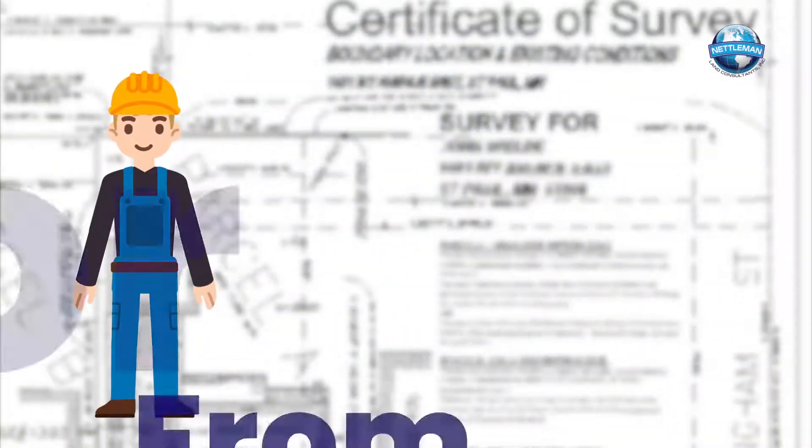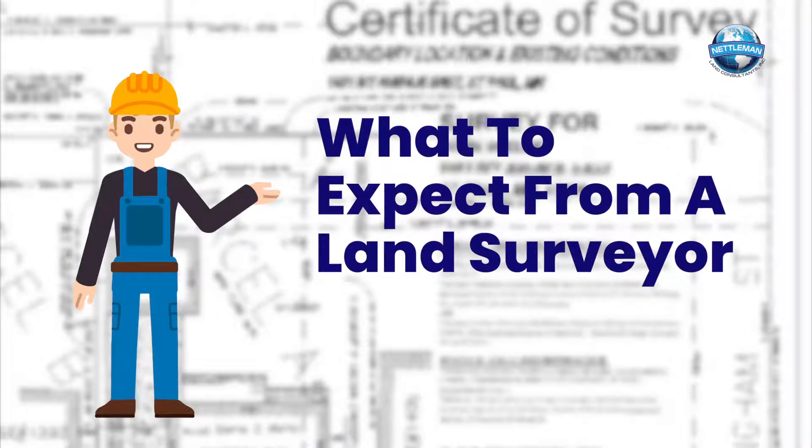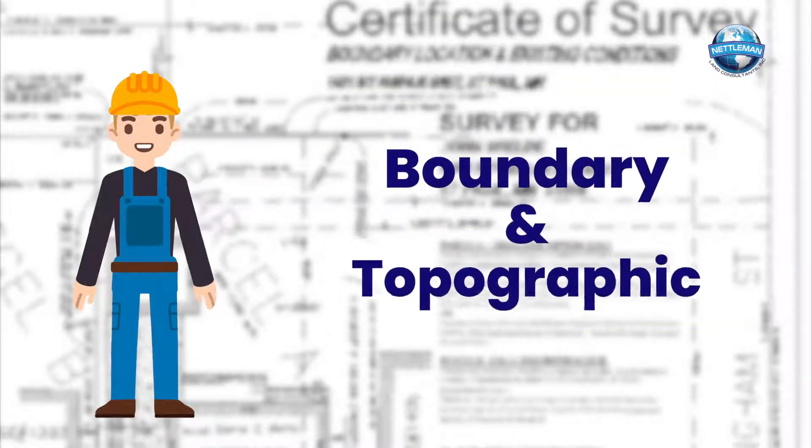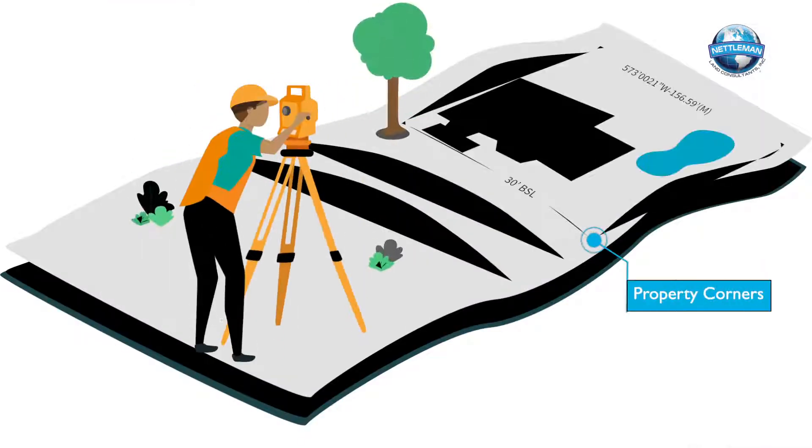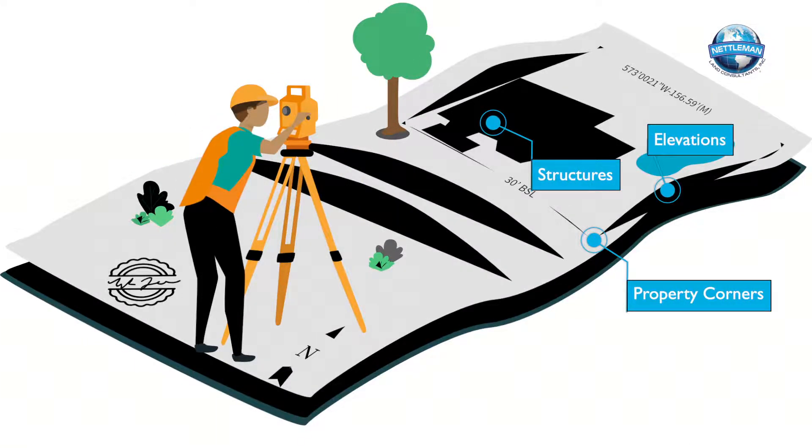Hi, this is Chris. I'd like to tell you a little bit about what to expect from a land surveyor. The most popular types of surveys are boundary and topographic. They'll accurately find the property corners, structures, and elevations.